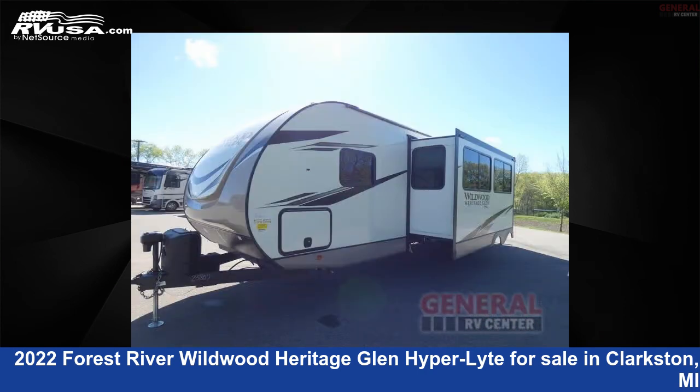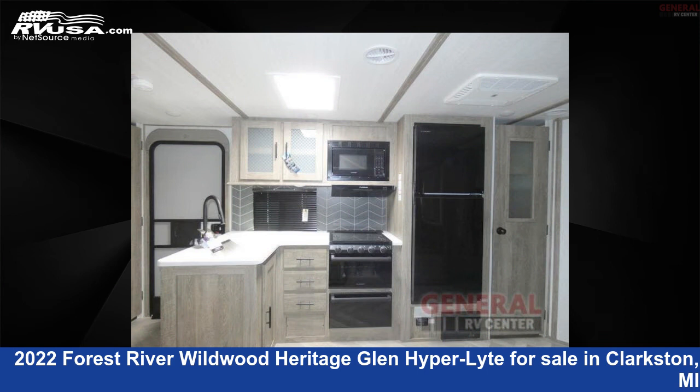The floor plan layout of this travel trailer features a bunkhouse, front bedroom, outdoor kitchen, two-entry/exit doors, and a U-shaped dinette.